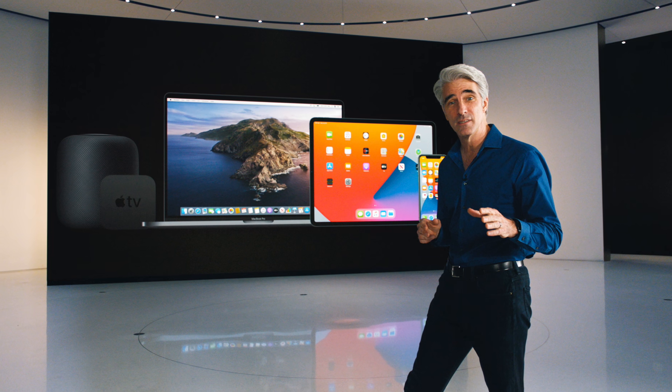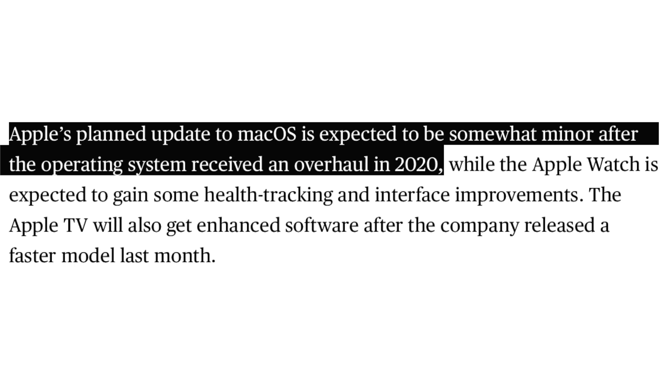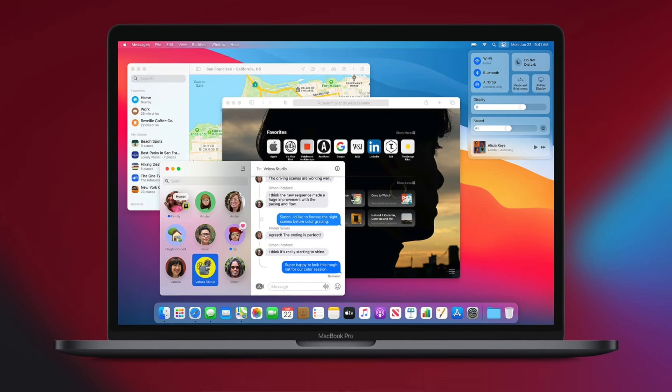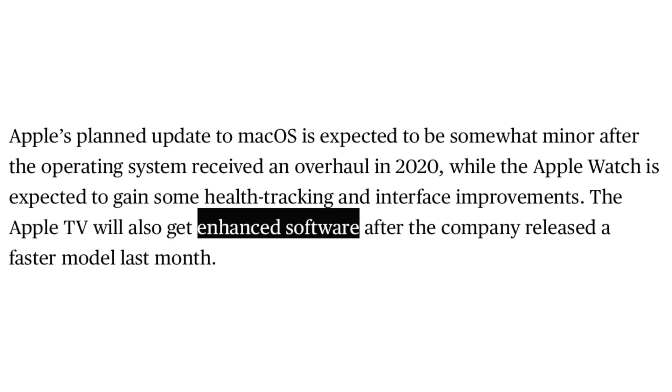The final tidbits in this report are about the other operating systems we should see at WWDC, and once again Mark Gurman is being very vague. He says macOS will see a minor update — not even a feature list, just the fact it will be minor. For Apple Watch, expect better health tracking and interface improvements. And for tvOS, it's getting enhanced software — wow, software getting better, what a complete surprise.